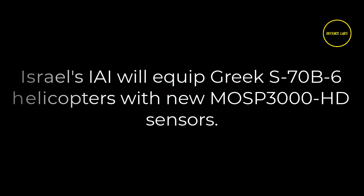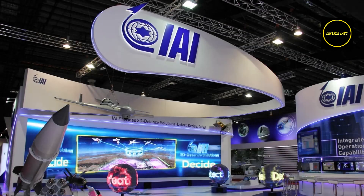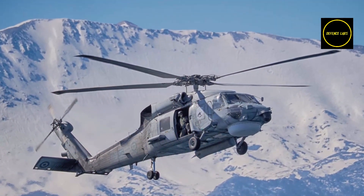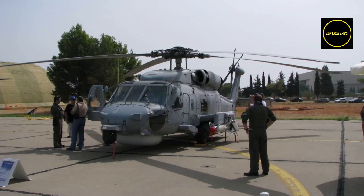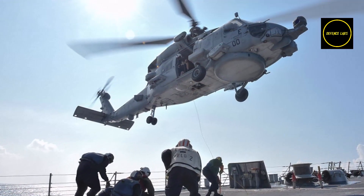Israel's IAI will equip Greek S-70B-6 helicopters with new MASP-3000 HD sensors. Israel Aerospace Industries will supply MASP-3000 HD sensor payloads for the Greek Navy's S-70B-6 helicopters as part of a modernization package. IAI won the Greek Navy's tender for the long-range reconnaissance and multi-sensor package. According to Naval News, the new sensors will be installed on at least six of the existing eight S-70Bs.